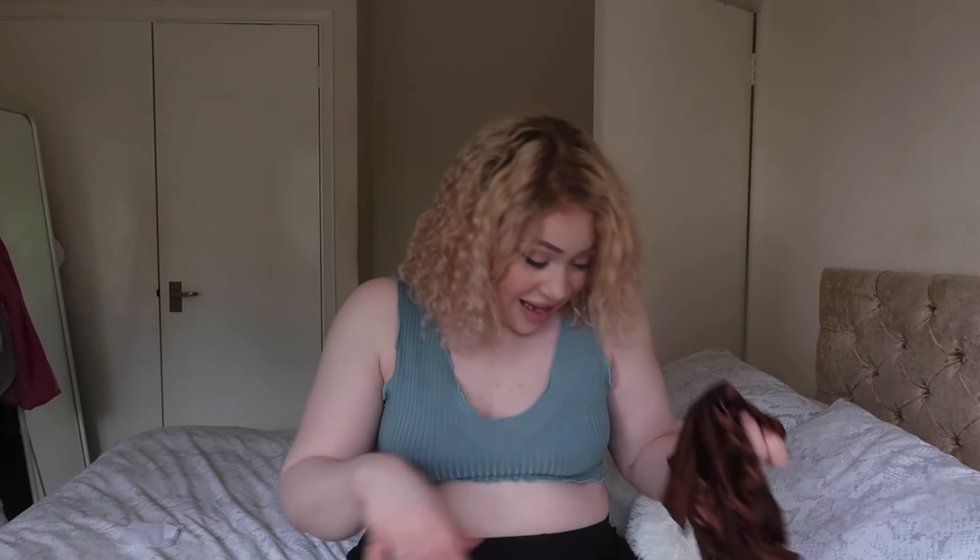A bonnet! When I do Shein orders I always seem to order bonnets. This is a brown color one — I have these in different colors but I just wanted a brown one. I don't feel like you can have too many bonnets because I like to change mine up every other day, or every night sometimes depending on how sweaty I am during the night.